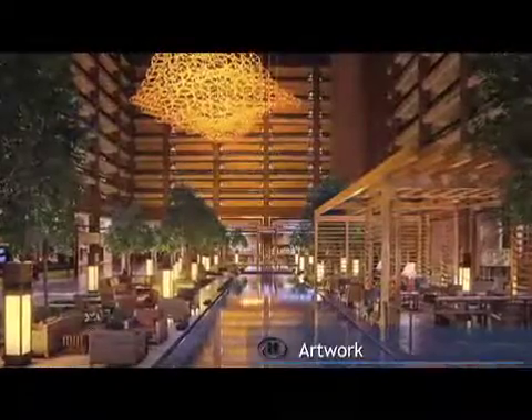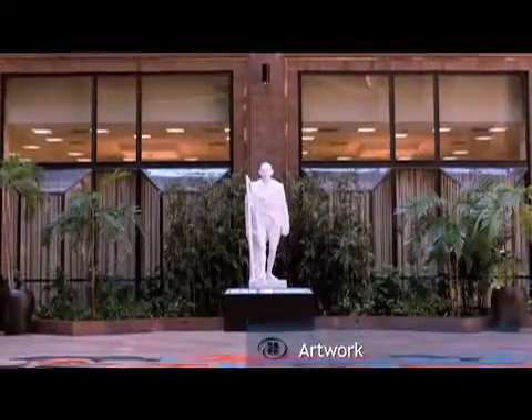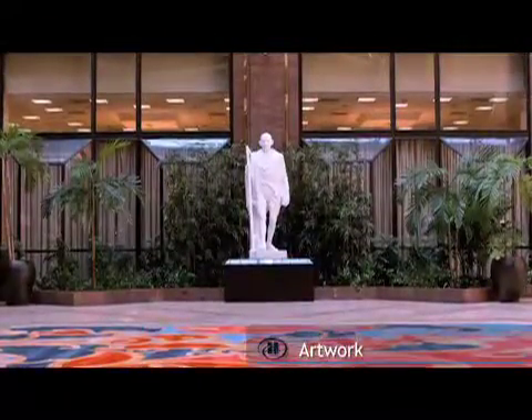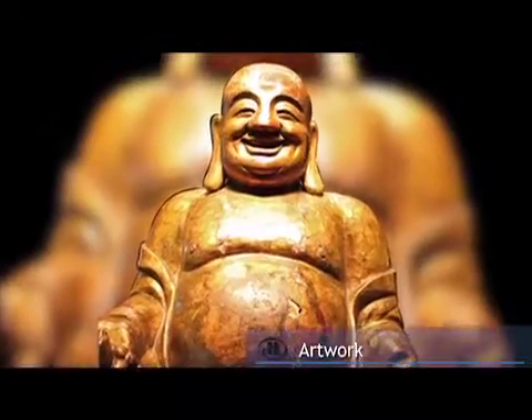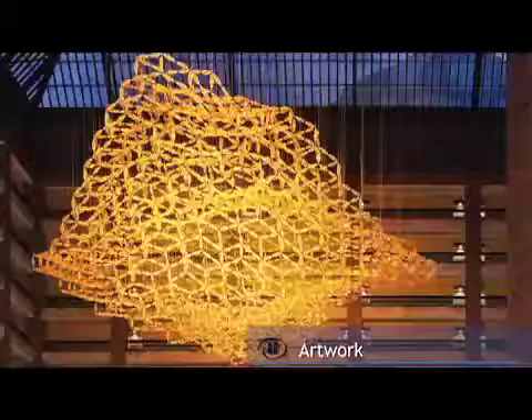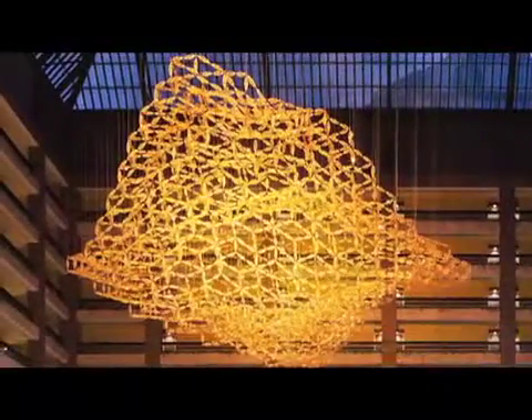The Anatole is home to one of the world's largest hotel art collections. We hope you have time to walk through and enjoy some of the hundreds of pieces at your leisure or with our art app. From our two sections of the Berlin Wall to the amazing Kinetic Sculpture Nebula, there's so much to see.